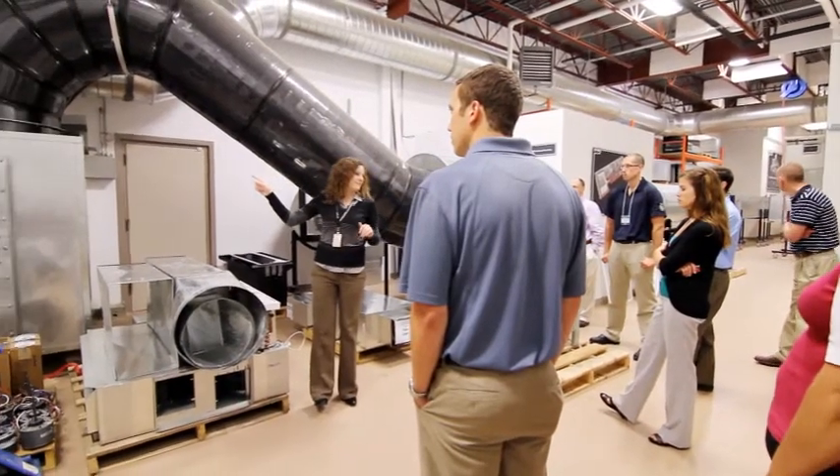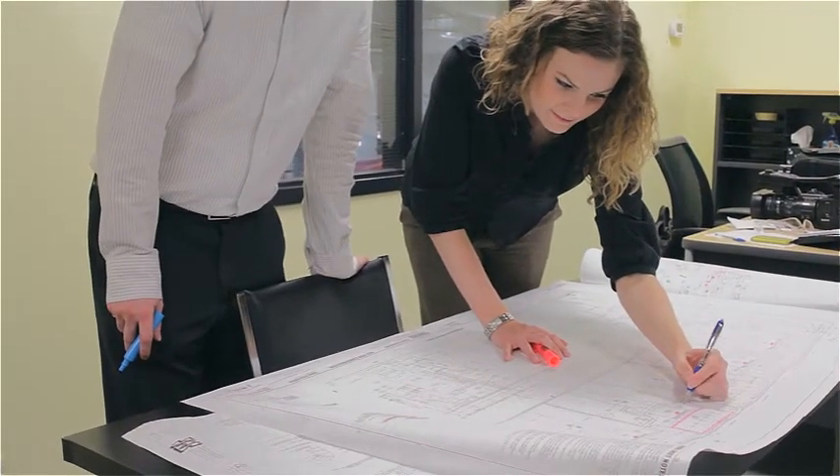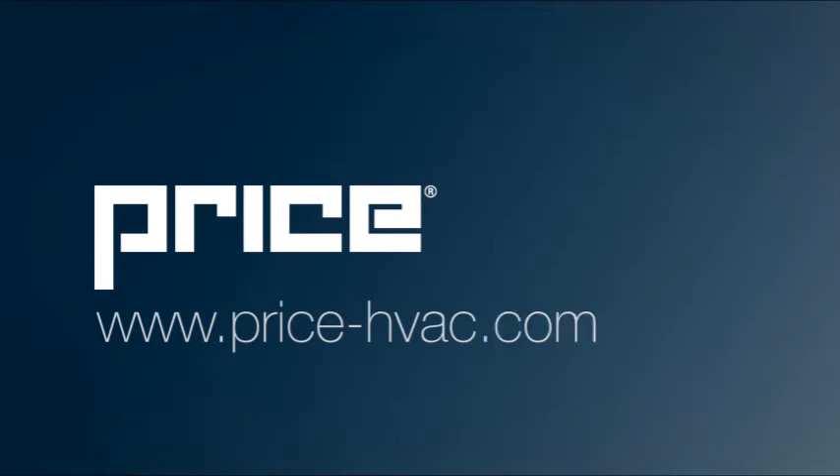For more information on why Price is now the industry's most trusted provider of sound recommendations for guaranteed performance in noise control system design, please visit www.price-hvac.com.